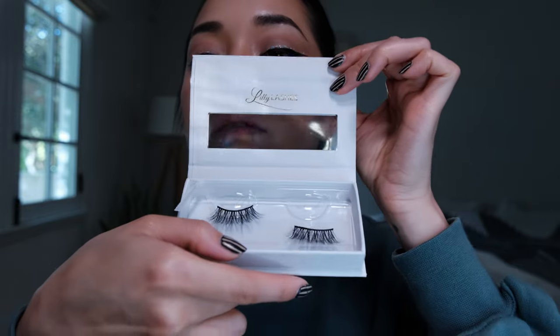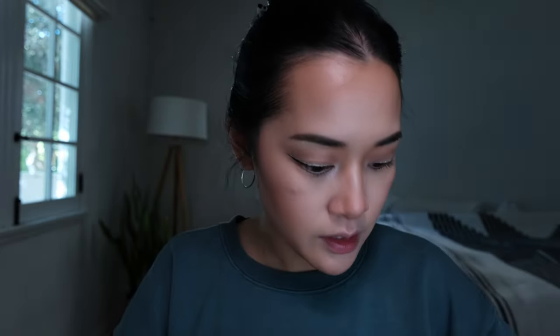I'm gonna wear these Lily Lashes from the Light Mink Collection in Opulence. I've already trimmed these down - they're just really long, wispy, and pretty.